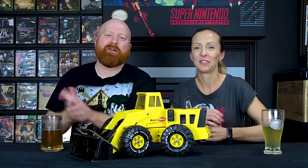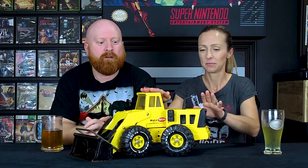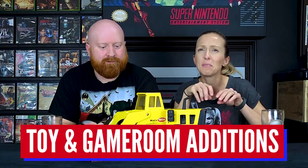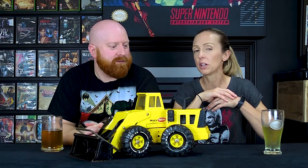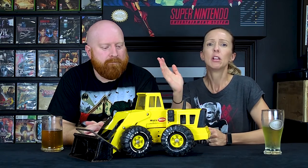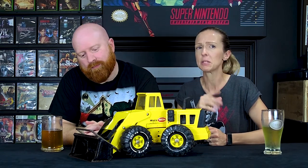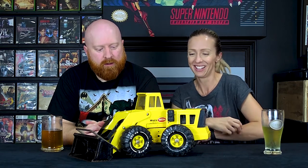Alright, welcome back everybody. We are going to talk about some toy room and game room additions — little updates we made to our room. We're going to do a bigger game room tour. It has really changed in the last year, like drastically changed, so we can't wait to bring that out towards the end of the year, probably around Christmas time. That will put the pressure on me to get some paintings done.